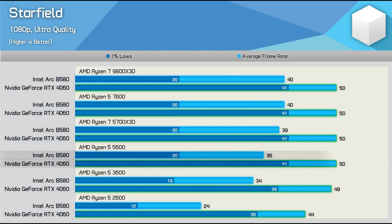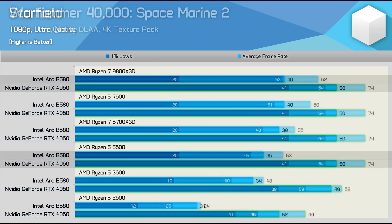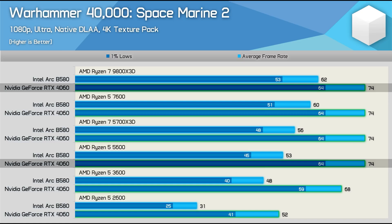Keep in mind that all the tests done with the Intel Arc B580 were done using CPU-intensive games only. That means you won't find that big of a bottleneck with GPU-intensive games or most casual games.